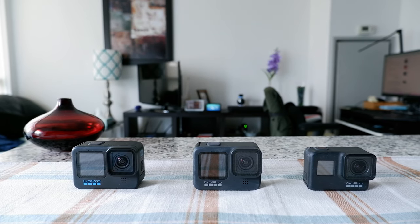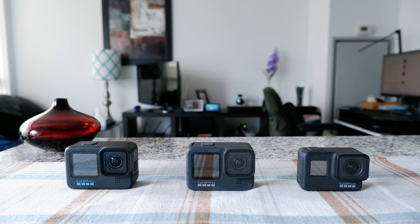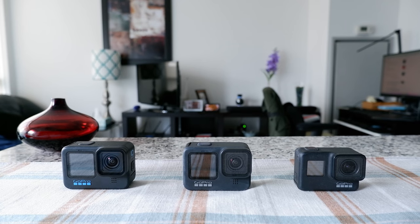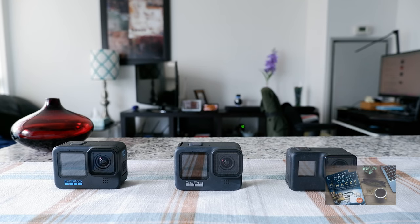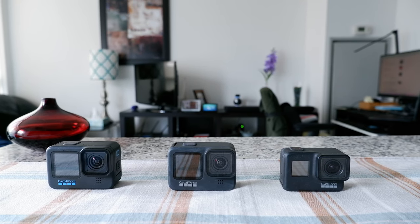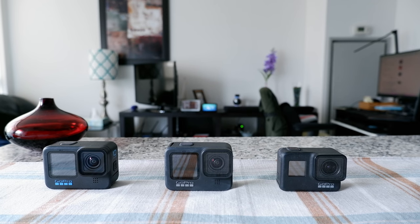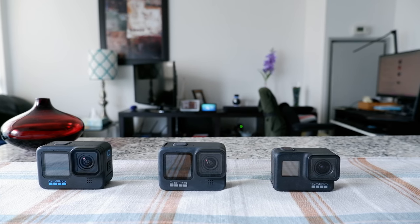He asked me to try it for a week, and if the problem persisted, to call back and they would replace the camera. I tried using the GoPro Hero 8 the following week but the issues persisted and it kept deleting files, so I called back again and explained what happened to another associate.